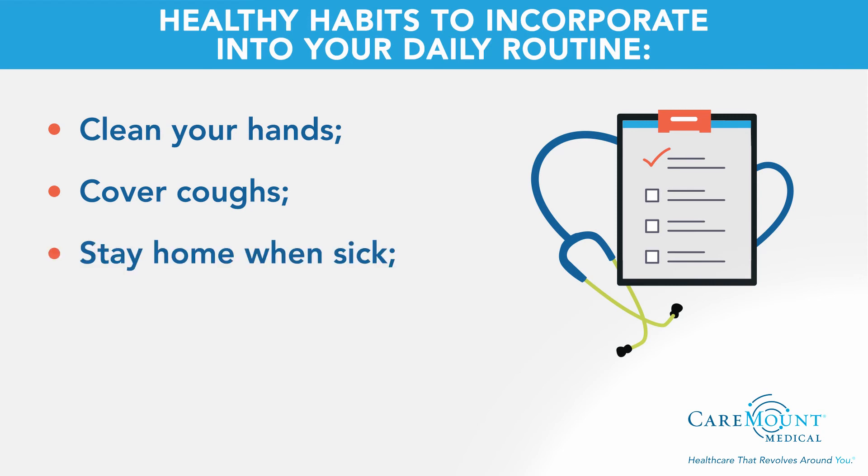Stay home when sick. If you're feeling sick, it's best to stay home and get well to prevent the spread of germs to others. Get recommended vaccines such as the flu vaccine. Vaccines are available to help protect you from serious illness and they help stop the outbreak of preventable diseases.